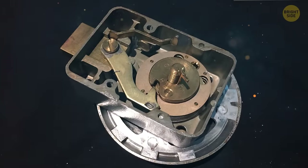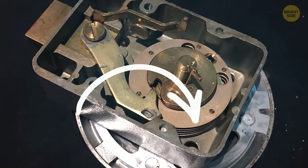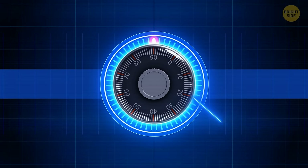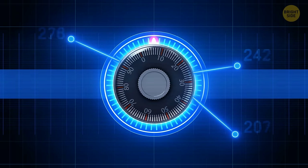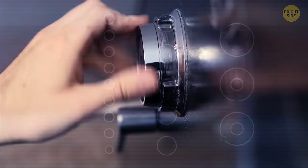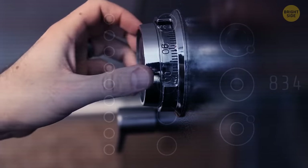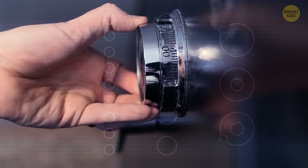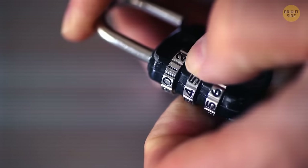This is all due to the mechanics of how these locks work. Inside a combination lock, there are several rotating disks, each aligned with a number on the dial. When you enter the correct combination, these internal components align perfectly, creating a clear path that allows the lock to open. This simplicity, however, is also their Achilles heel. Their reliance on a fixed numeric code means that anyone with time and patience can attempt a brute-force approach, methodically trying different combinations until they stumble upon the correct one. That's why combination locks offer a more predictable and therefore exploitable challenge to potential intruders.